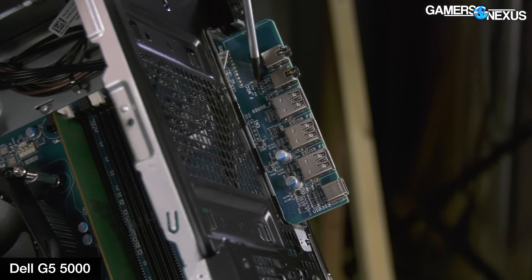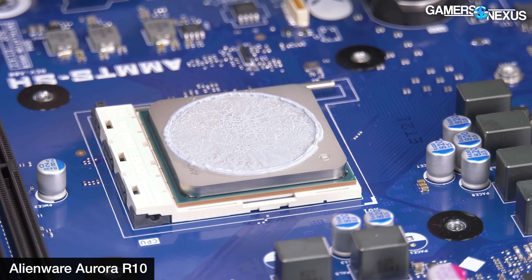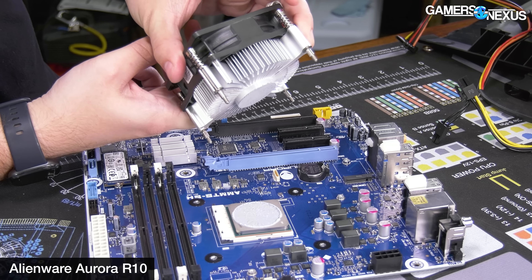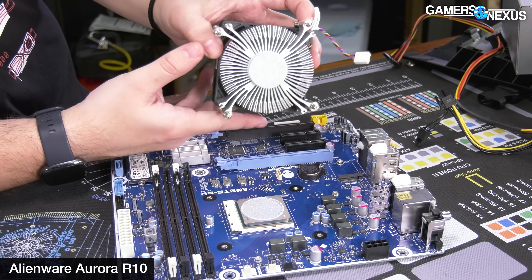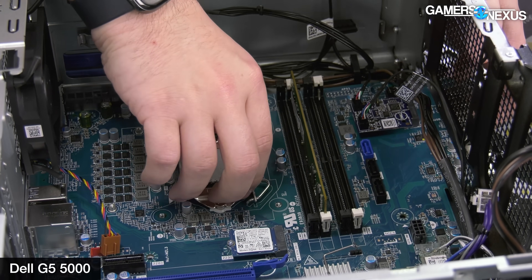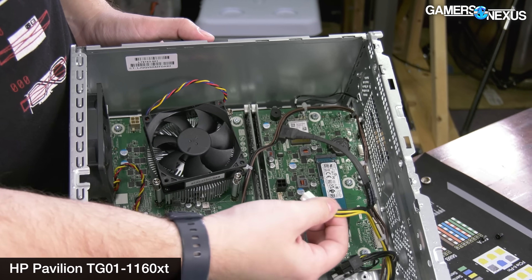Instead of 'buy once, cry once,' they're following the alternative motto of 'buy lots of times to keep the earnings reports good.' That's before even talking about proprietary coolers or power supplies. The coolers are about the worst thing to make non-standard, because a cooler is just a brick of copper and aluminum with a fan — there's nothing in it that goes bad. It doesn't have an expiration date. And as long as mounting is adapted forward, there's no reason an ancient cooler can't be used on new parts. Some coolers we've seen actually screw into the chassis instead of a backplate, which makes them unusable outside of the specific case, motherboard, and CPU combo that ships with it.